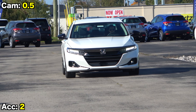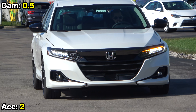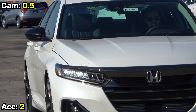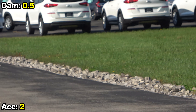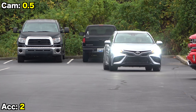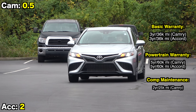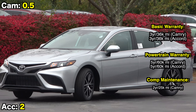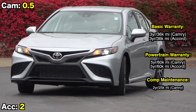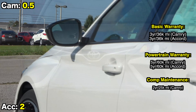Beyond blind spot monitoring, both models include all the rest of their active safety features as standard equipment — full-speed adaptive cruise control, automatic high beam headlights, lane keeping assist, and automatic emergency braking. When it comes to warranties, both have the typical 3-year/36,000-mile bumper-to-bumper and 5-year/60,000-mile powertrain warranties, but only Toyota throws in two years of complimentary maintenance.